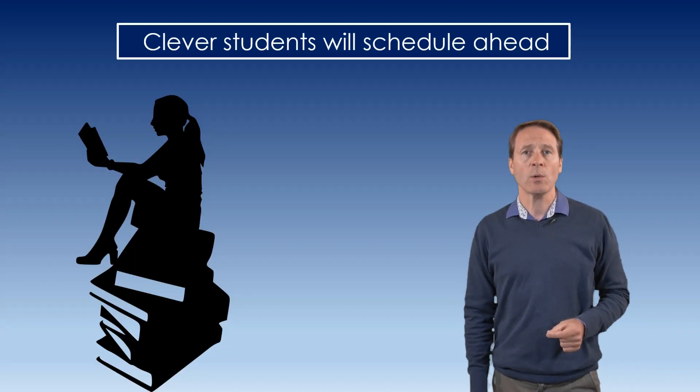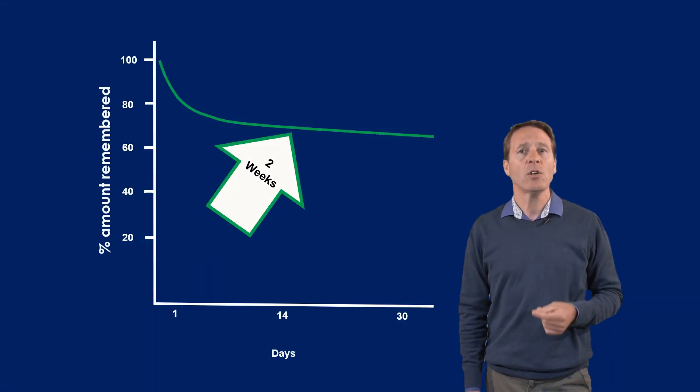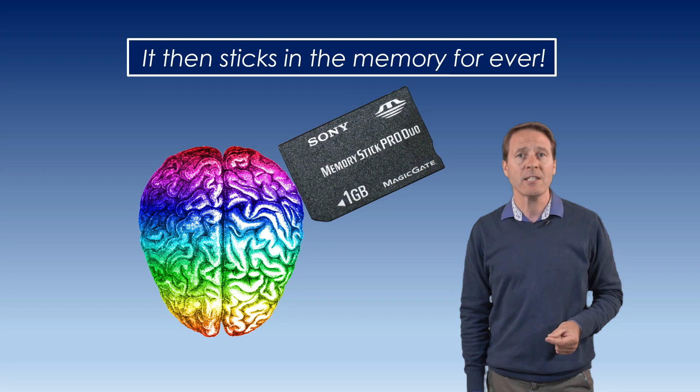Clever students will schedule ahead and plan to revise material after one day, two weeks, four weeks. It then sticks in their memory forever.